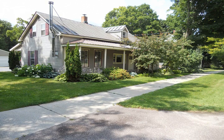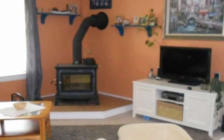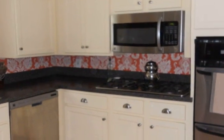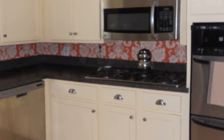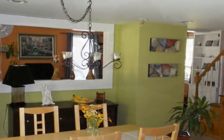Lovely renovated home in the heart of East Middlebury. Light and open living area with soapstone wood stove and tile hearth. Updated kitchen with gas cooktop and all stainless appliances, with a two-person bar dining area open to the living room.